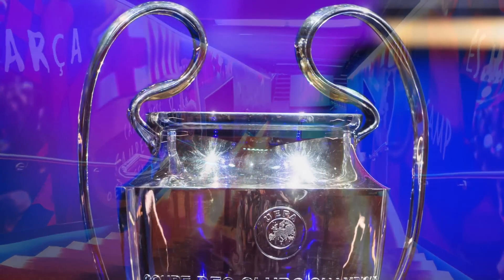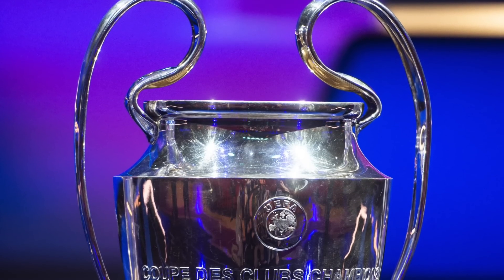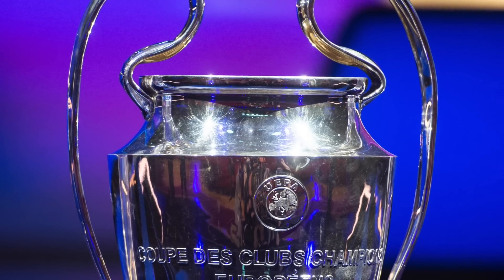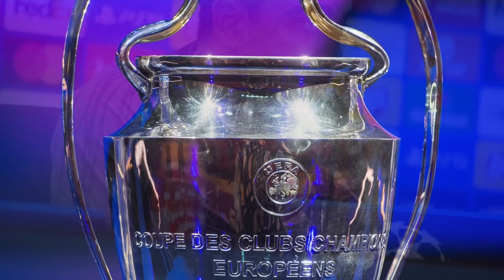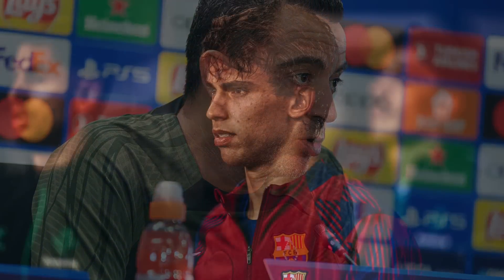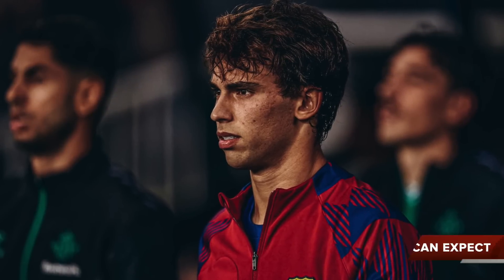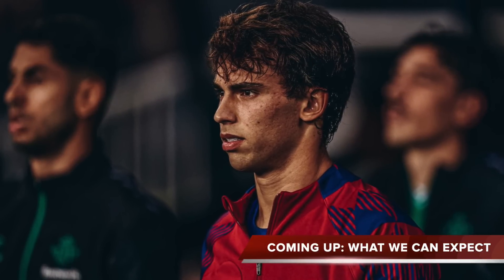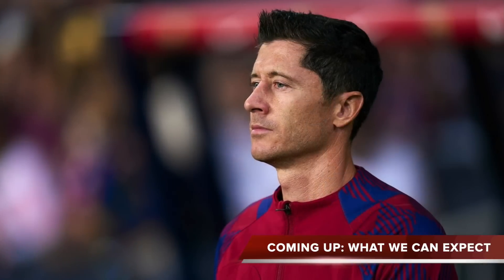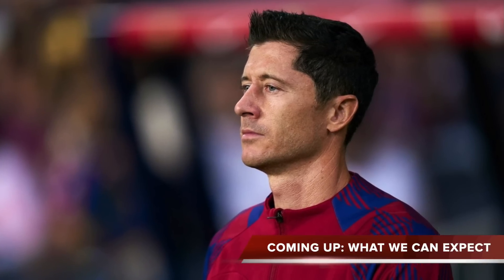Hello and welcome here to Talk FCB and welcome to the UEFA Champions League. This is the very pinnacle of club football and this is the competition where Barca have everything to prove. In recent years we've underperformed, we have disappointed, but this season we arrive with renewed faith, a steely determination to put things right. Today we're going to be discussing what lies ahead, starting with the big opener on Tuesday against Antwerp.